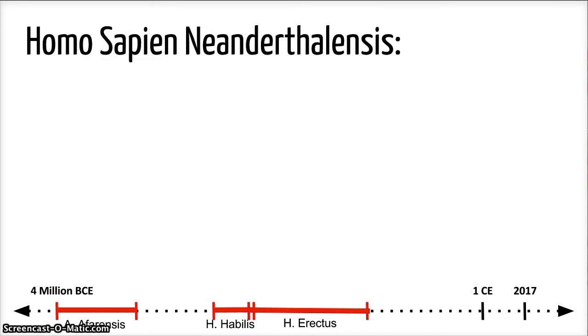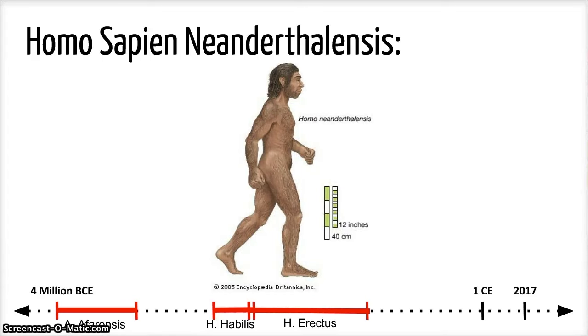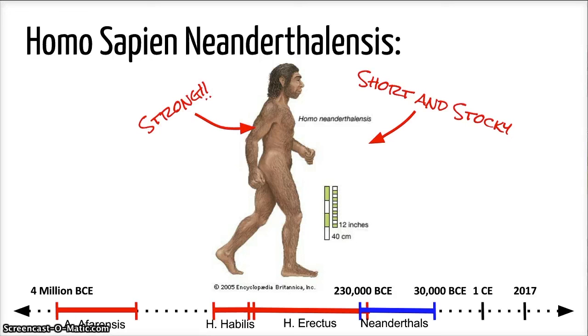A fourth type of hominid was discovered in Germany's Neander Valley and was given the scientific name Homo sapiens neanderthalensis, but we will call them Neanderthals. Neanderthals lived from 230,000 to 30,000 years ago in Africa, the Near East, Europe, and parts of Asia. Although they were shorter and stockier than modern humans, they were much stronger. Neanderthals had larger brains than the previous hominids, which allowed them to become skilled tool makers.